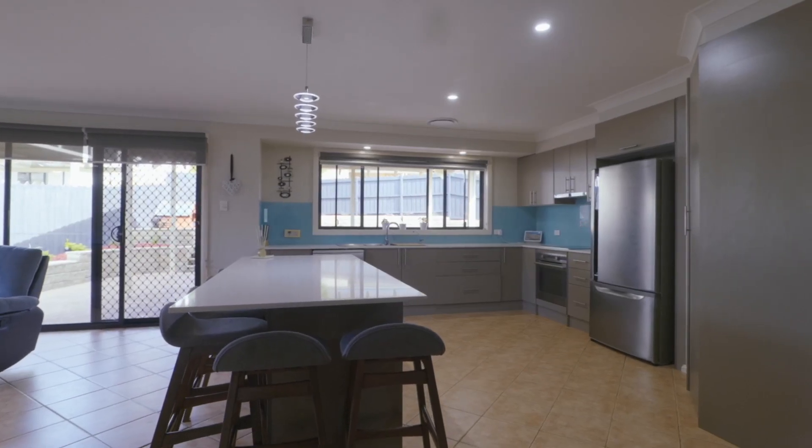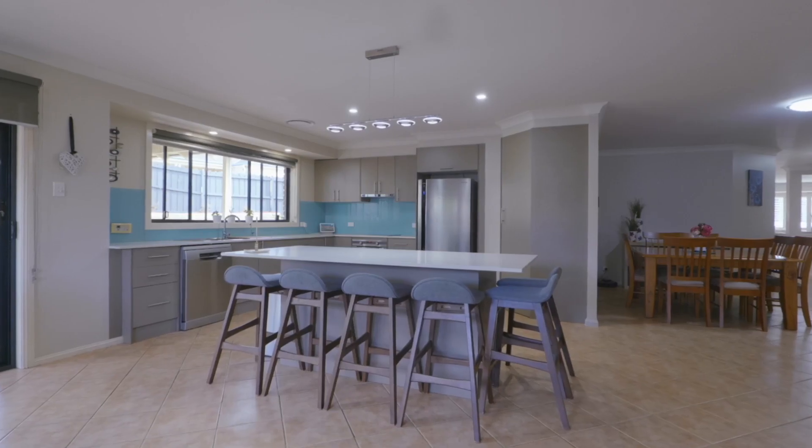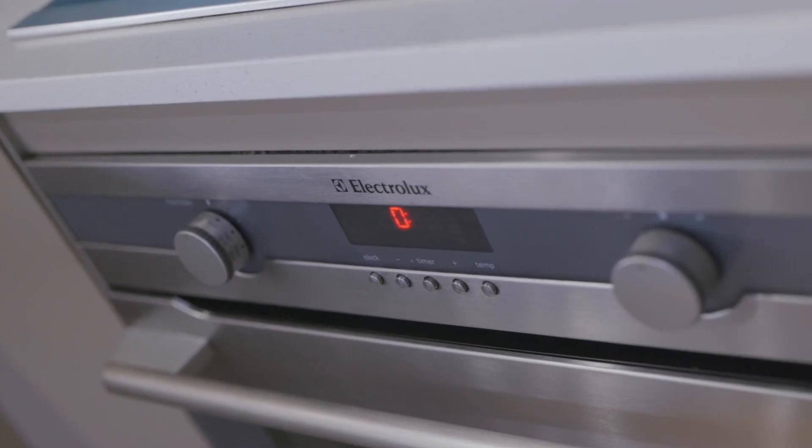The large and stylish gourmet kitchen features Caesarstone benchtops with an island breakfast bar, a ton of soft-close cupboards and drawers, and quality stainless steel appliances.